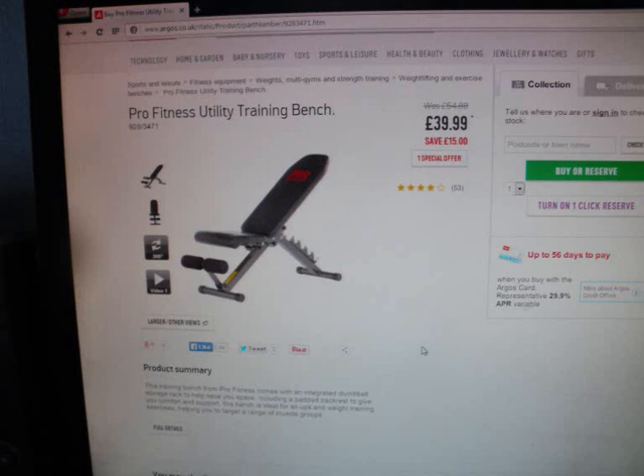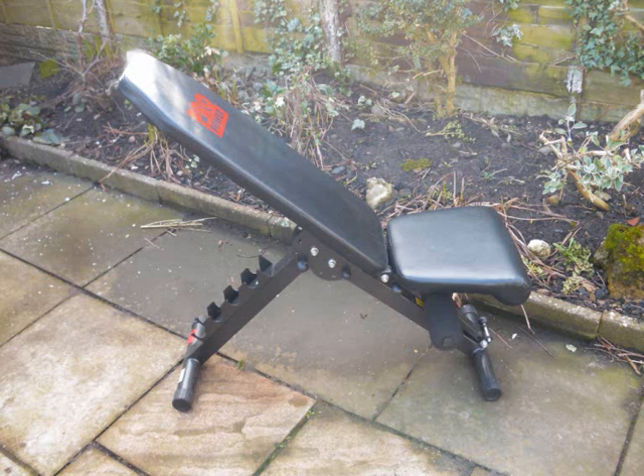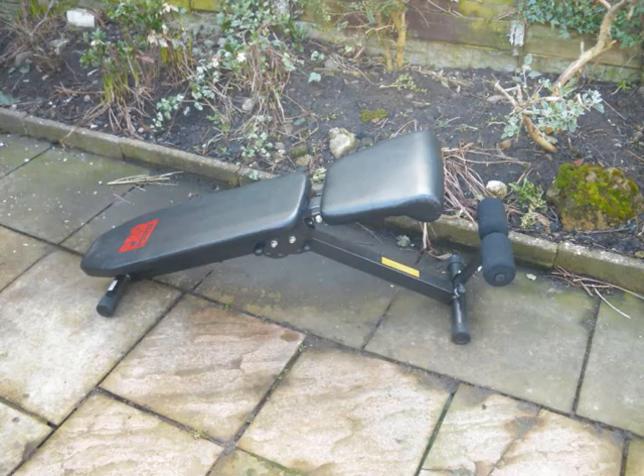Hello YouTubers. I've bought this Pro Fitness Utility Training Bench — once again it was on special offer so it's £40 and I had it from Argos. I don't know if you have Argos throughout the world but it's a popular catalogue place in England. So this is the Pro Fitness Utility Training Bench for £40, and here's my review of it.